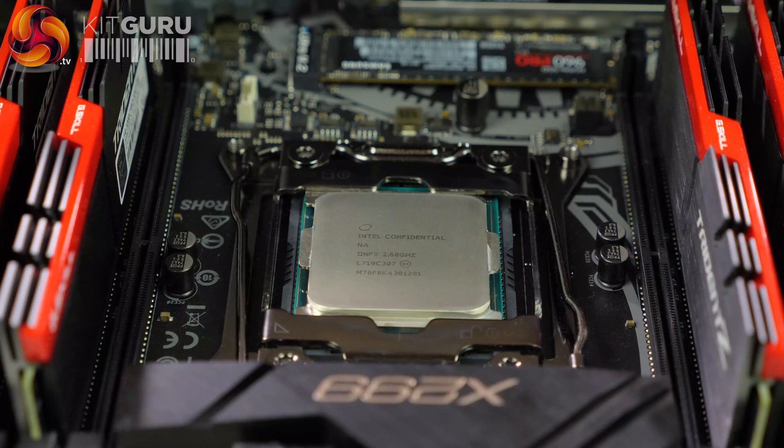The fact that this processor costs $2,000 rather than $1,000 for Threadripper — well, that's just money. What the heck? Review over. Or perhaps we should go into a little more detail.